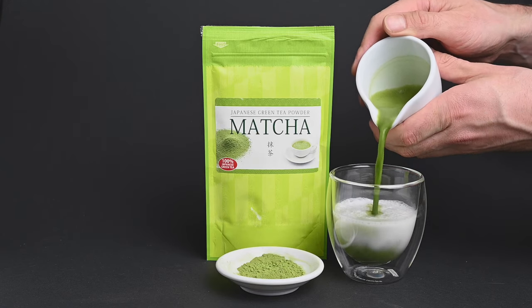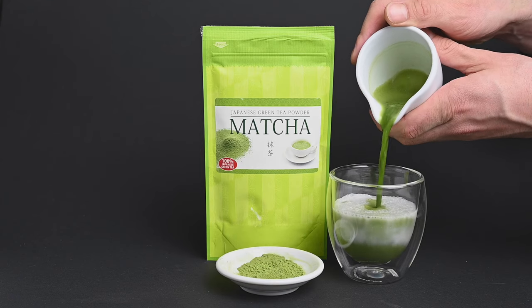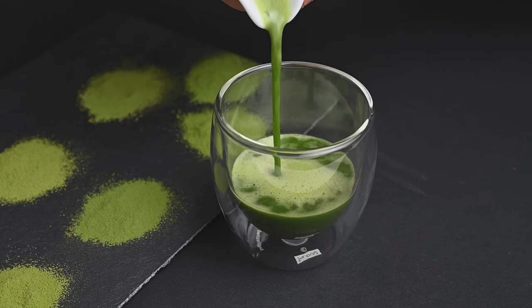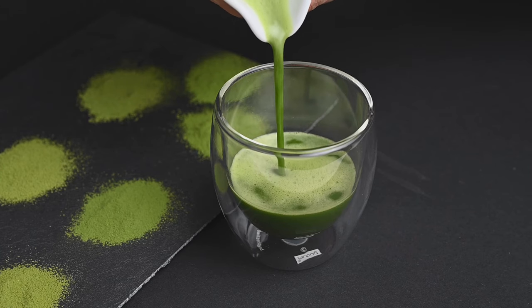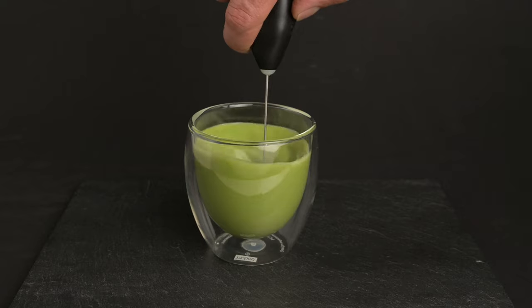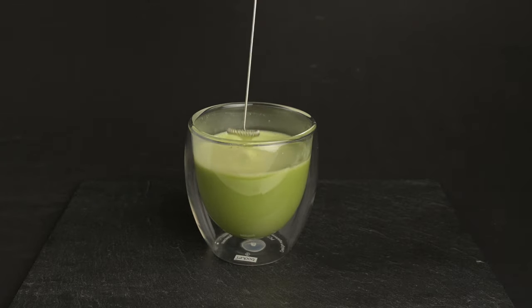Another great tea to pick up is latte grade matcha. While a plain bowl of matcha is certainly an acquired taste, matcha lattes have become commonplace all around the world. This is a good gateway tea to get you accustomed to all the flavors matcha has to offer without being overpowered by its slightly grassy flavor. Just mix in a teaspoon or two of this powder with some oat milk or coconut milk, stir it up and enjoy.